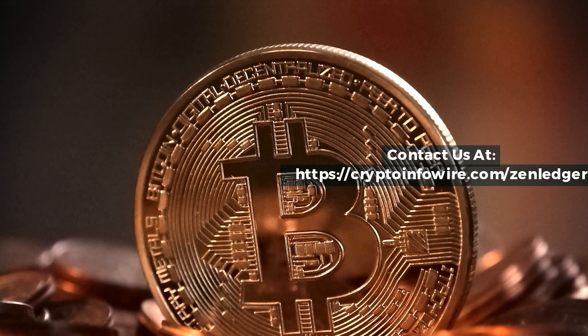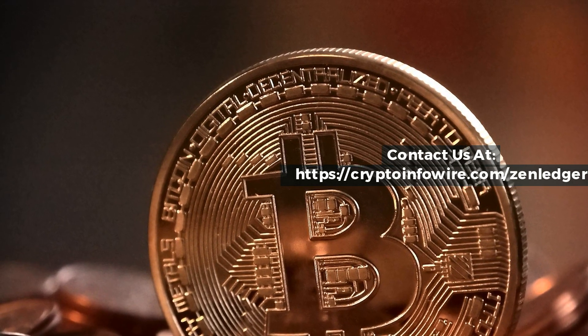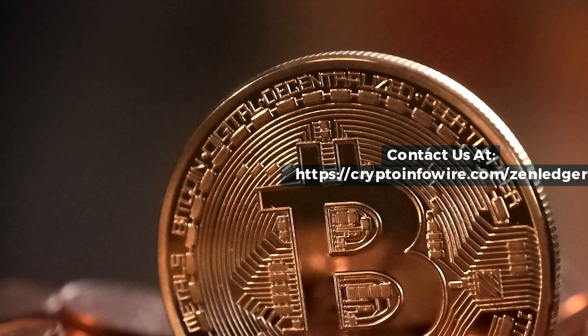Contact us at https://cryptoinfowire.com/simleisure